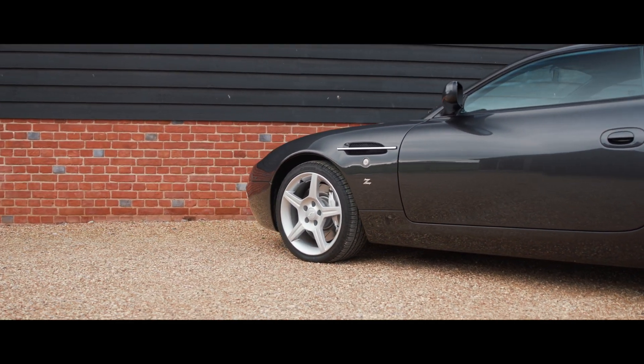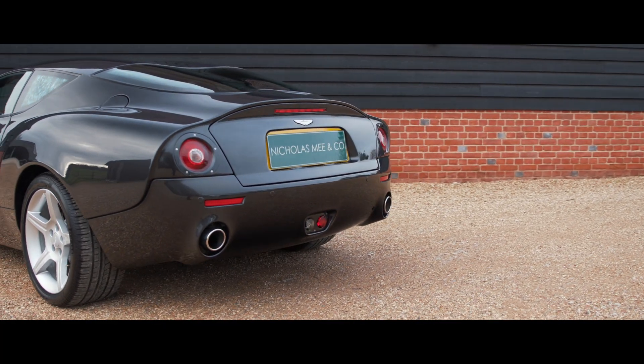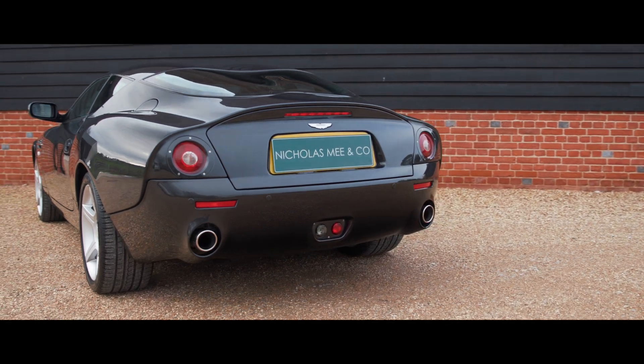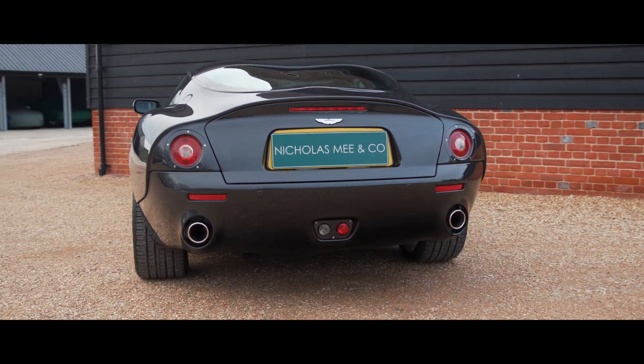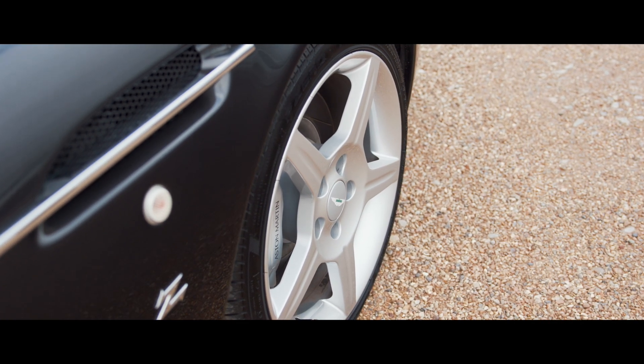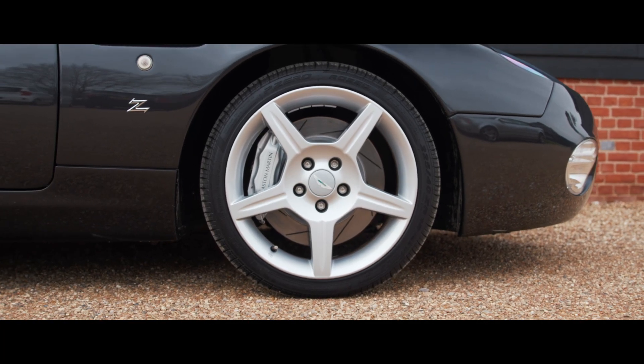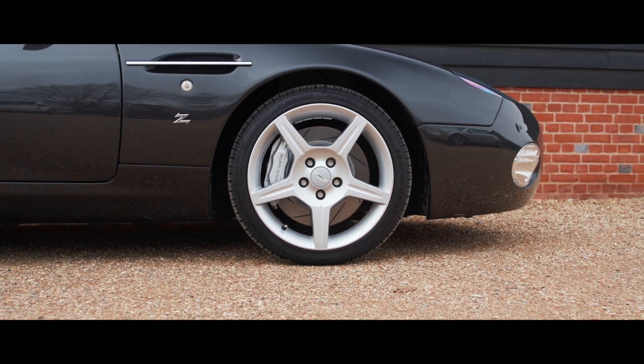This sublime Anglo-Italian thoroughbred has perhaps gone a little under the radar to date, but given the rarity of the model, the head-turning styling, and it being, in our opinion, one of the marque's most underrated driving cars, we believe they have a bright future ahead, emerging as a desirable young timer collector car.